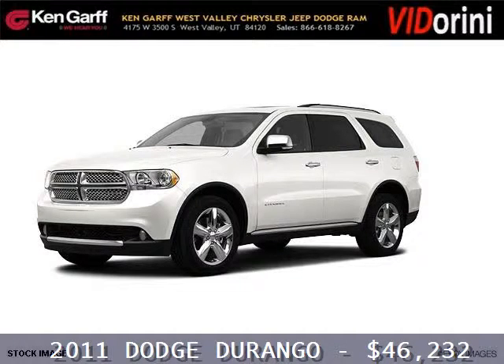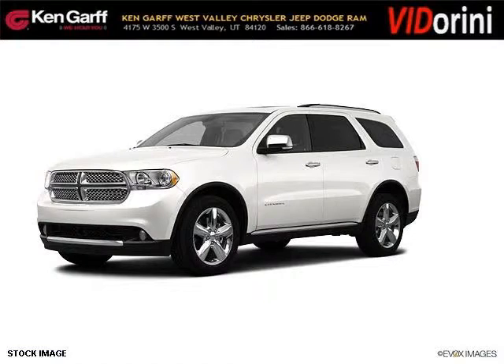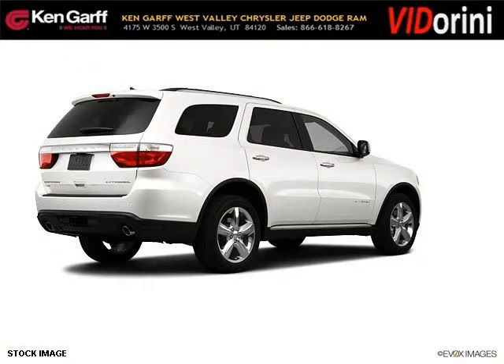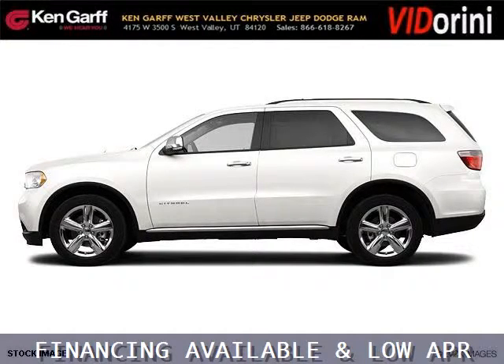Do you want to stretch your purchasing power? Well, take a look at this outstanding 2011 Dodge Durango. This Durango would look so much better with you behind the wheel instead of sitting on our lot. And with climate control, automatic transmission, it's bound to sell fast.